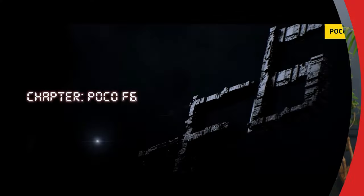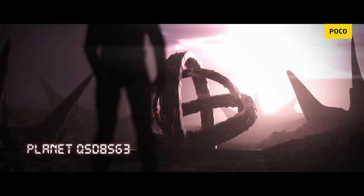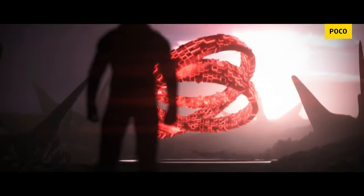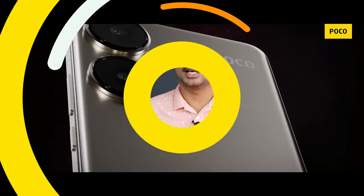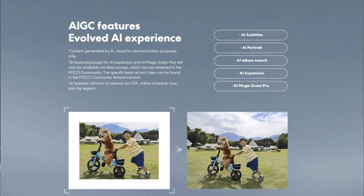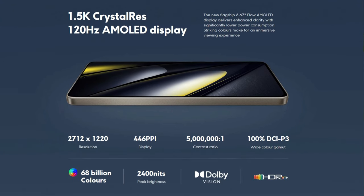Phone number one is the Poco F6, the latest launch from Poco. It is absolutely stellar in terms of performance. If you're looking for flagship performance, just close your eyes and buy the Poco F6, because this one has Snapdragon 8s Gen 3 — the latest from Snapdragon — with an AI chipset built inside, meaning you'll get all the AI features with future upgrades. It also gives you a 120Hz Super AMOLED display at 6.67 inches with 68 billion plus colors.